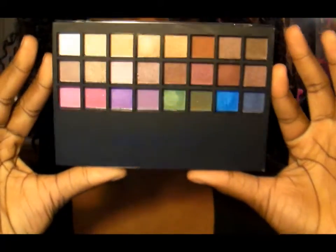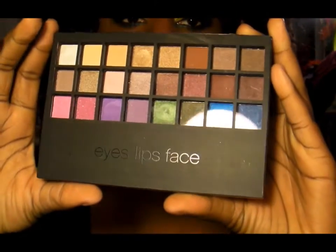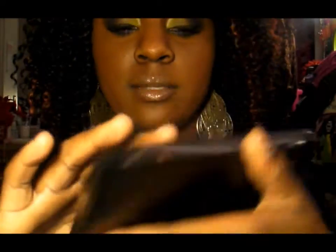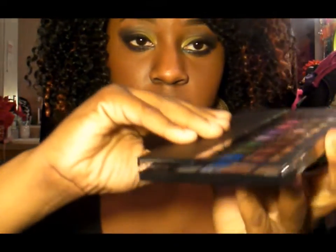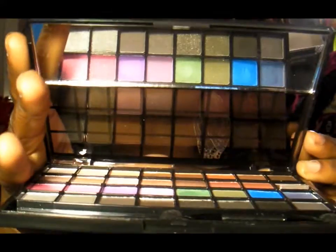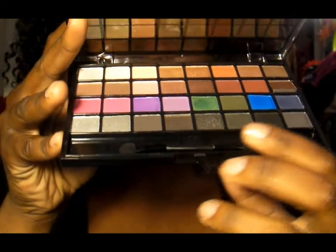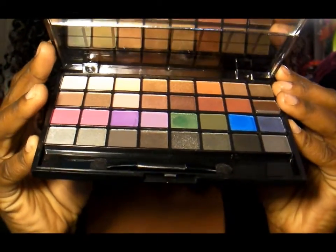So I'm going to go ahead and take this out. Then you have the nice sleek packaging — it's got 'eyes, lips, face' on there, very clean cut, simple black with a clear window for the eyeshadows. It's very compact. When you open it, you have a little mirror in there, and then you have the eyeshadows right here, along with a little applicator — but who uses those anyway? It does come with one though.